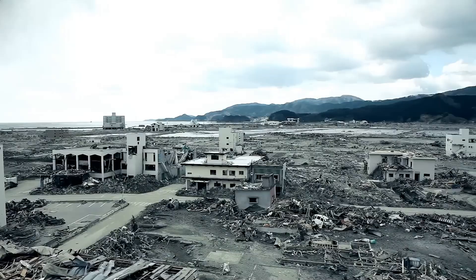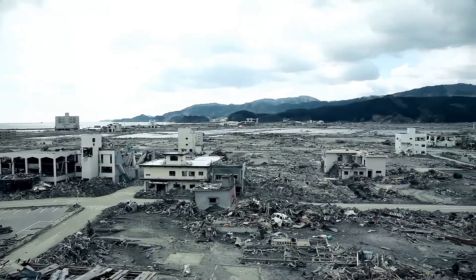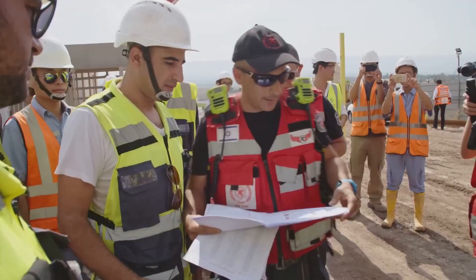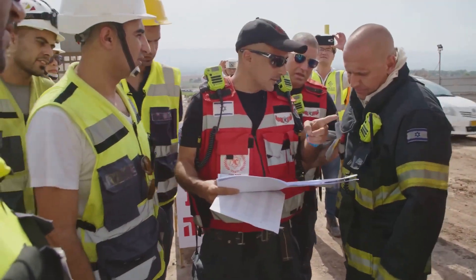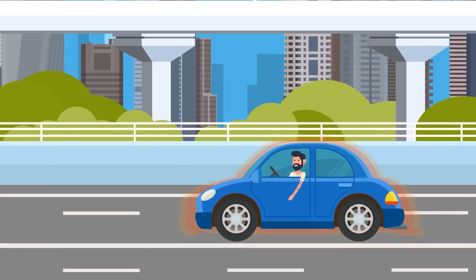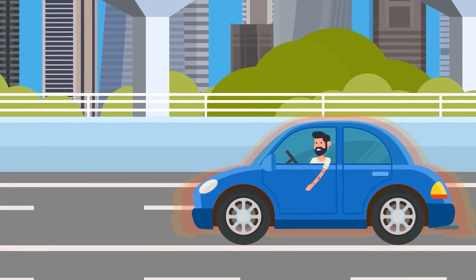Evacuation should only occur when instructed by emergency personnel. Authorities will identify safe zones, fallout plumes, and recommended routes. Self-evacuating before this information is available can expose you to high radiation, especially if you are walking or stuck in a vehicle. Cars provide little protection, and roads may be blocked with debris, panic drivers, or law enforcement checkpoints.